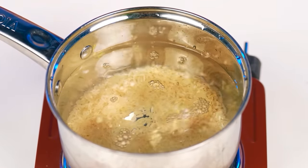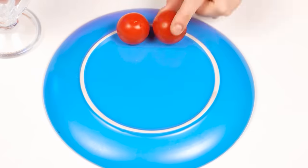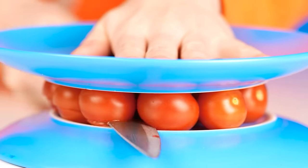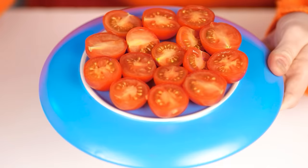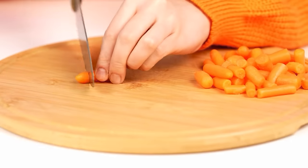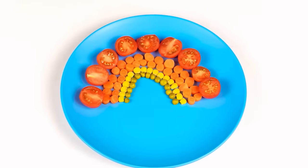Grandma will boil sugar too. But instead of those unhealthy additives, I'll take vegetables. Fresh cherry tomatoes are the first ones. We have to cut them carefully. Here's grandma's trick. Putting tomatoes on the bottom of one plate. Perfect! Now we're going to need some carrots, then some corn, and some peas, and of course some rice. I'm gonna make some clouds out of it. Amazing!